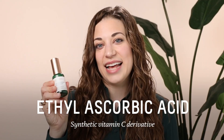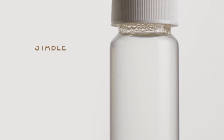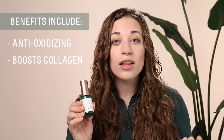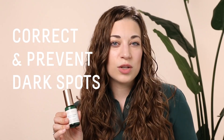Biossance is all about delivering results without potential irritation or side effects. So enter ethyl ascorbic acid, which is here in the Squalane + Vitamin C Dark Spot Serum. Ethyl ascorbic acid is beautifully stable, works fabulously in a serum formula, and it's also water-soluble. We love it for its benefits of not only antioxidizing and collagen strengthening, but it visibly brightens the skin and targets dark spots. Be consistent to see really good results — this serum is a great treatment to help correct and prevent the dark spots you see now and also the ones that might be coming in the future.